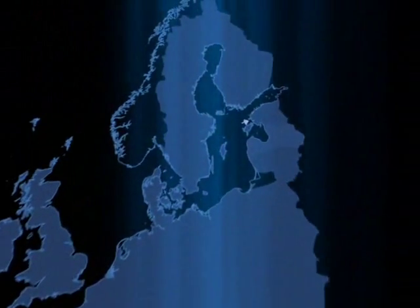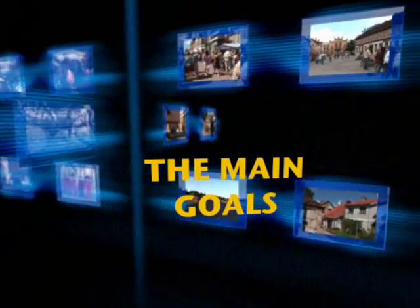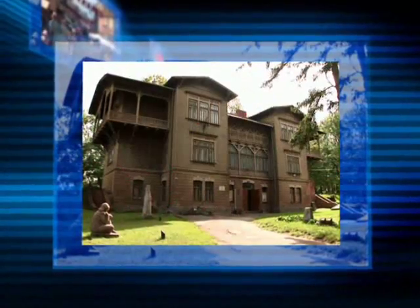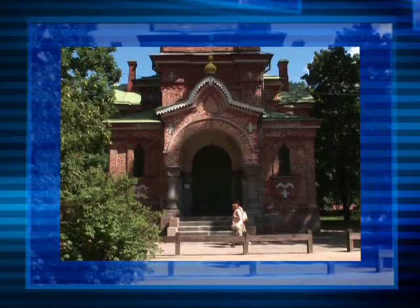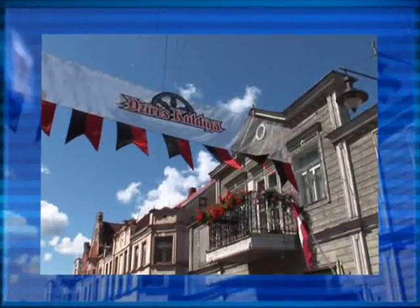The town of Kuldiga lies in the Kursimi region in the southeastern corner of Latvia. The main aim is to establish a live open-air museum in the historical center of the town by protecting its unique cultural heritage through restoration and educational work and encouraging tourists to participate in the process.